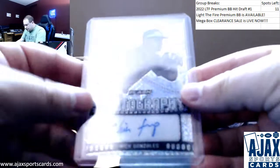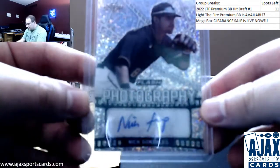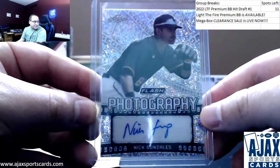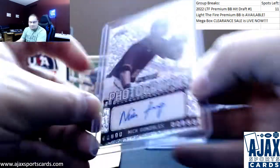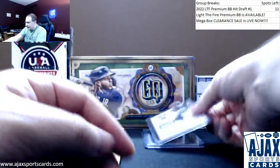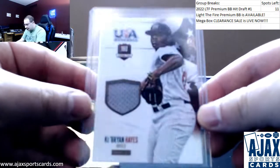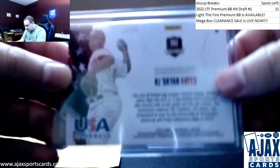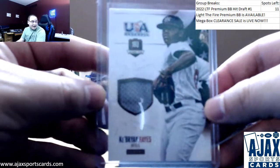Alright, first one here: got a Leaf Flash Photography autograph — Nick Gonzalez, prospect for the Pirates. Next up is gonna be a USA jersey, 18 and under, Cabrian Hayes. Also a Pirate. This is from 2014, the USA box set, numbered to 99.